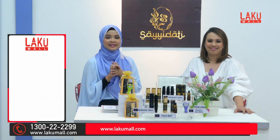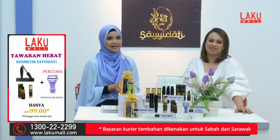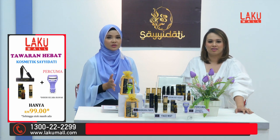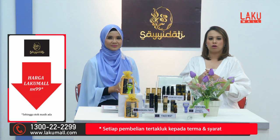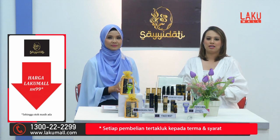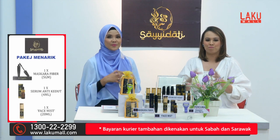Jadi dapatkan sekarang produk Saidati Cosmetic ini dengan harga RM99. Telefon kami sekarang di talian 1-300-22-2299, ataupun melayari www.lakumall.com, ataupun muat turun aplikasi Lakumall di telefon pintar anda. Kerana di Lakumall setiap masa bernilai.